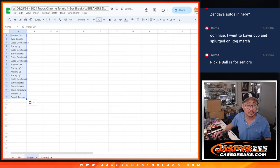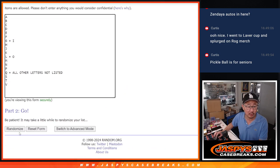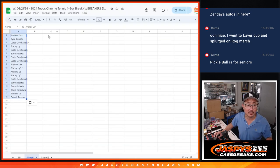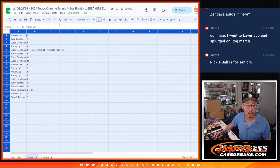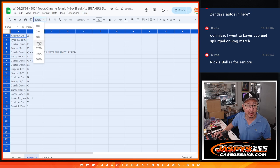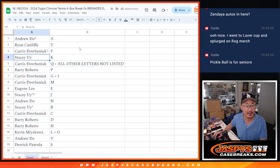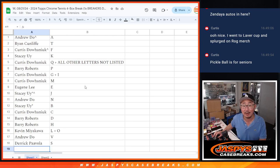Andrew down to Derek. 3 and a 2, five times for the letters — we got A down to S. Trade window is open. Trade at your own risk. I'll drop a checklist in the chat for those watching live; the autograph list is in the product page. Andrew with A, Ryan with T, Curtis with F, Stacy with K, Curtis Q plus all other letters not listed, Barry with P, Curtis with G and I, Curtis also has M, Eugene with E, Stacy with J, Andrew with N, Stacy with B, Curtis with C, Barry with D and H, Kevin with L and O, Andrew with V, and Derek with S.